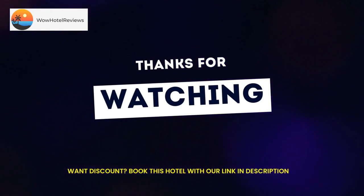At the Quality Suites Near Cedar Creek Lake hotel, we are committed to making your stay enjoyable. We offer numerous features, an excellent location, and an outstanding staff. When you are looking for a place to call home in Texas, make a reservation with us. Use our link in the description to get a special discount on this hotel. Don't forget to like and subscribe to our channel.